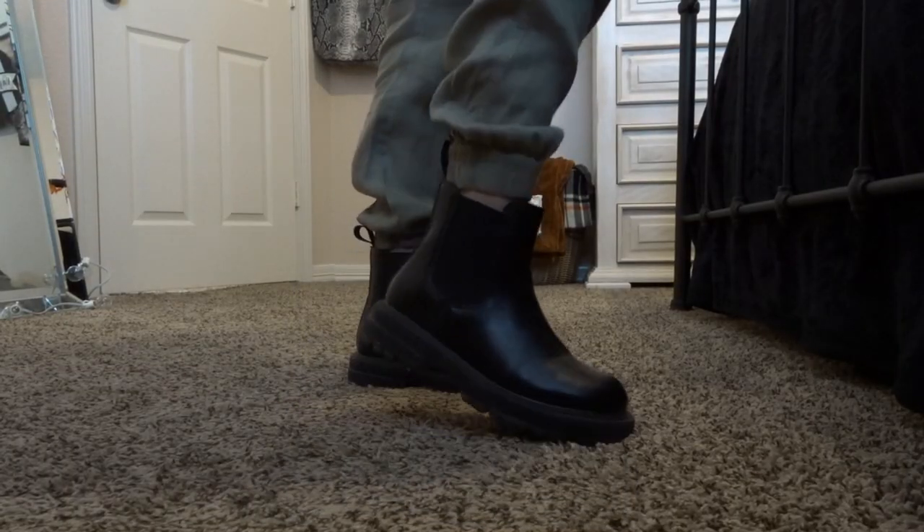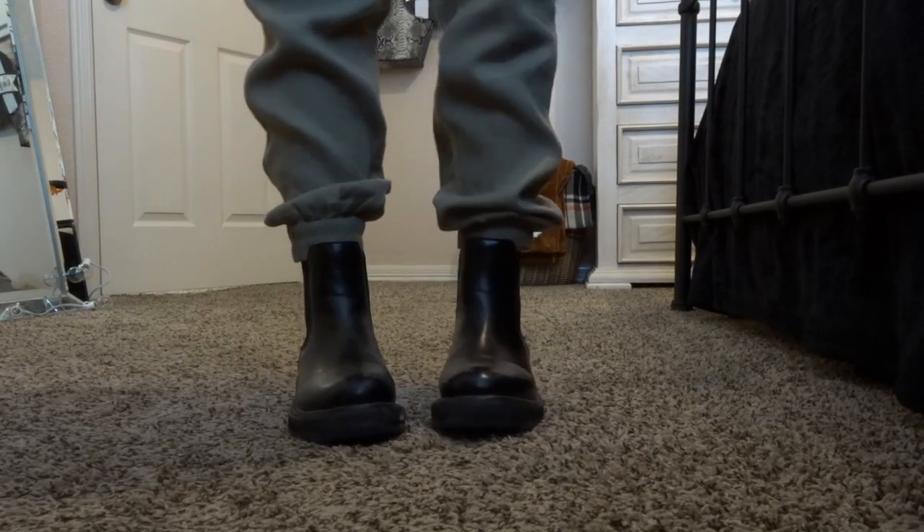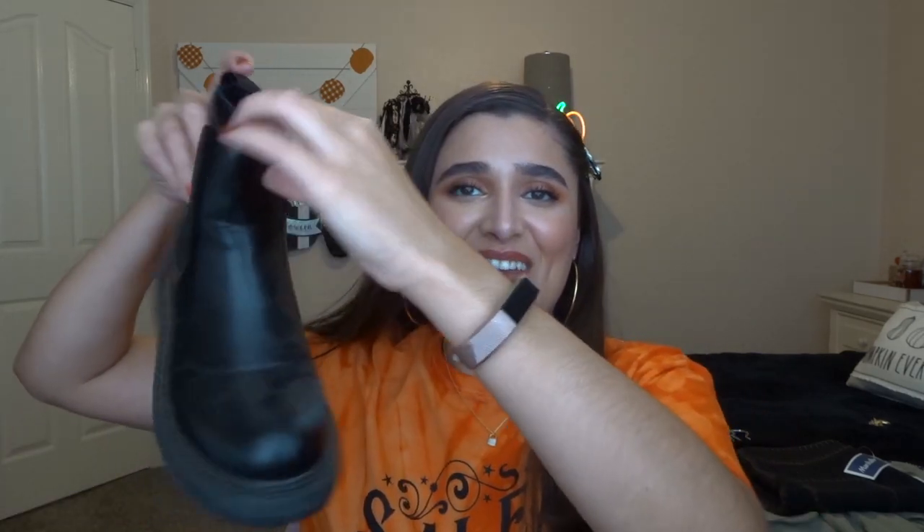The next ones I actually already wore to the pumpkin patch, so they're very dirty and I need to clean them. But they are these really cool, almost Doc Martens-looking boots — I love them. They're chunky and have a little bit of a heel. These were $24.99, so I figured that's a really good price for boots like this. I may not have them for multiple seasons because I kind of scuffed them up at the pumpkin patch, but I'll probably wear them more this season and then throw them out if they're too dirty.